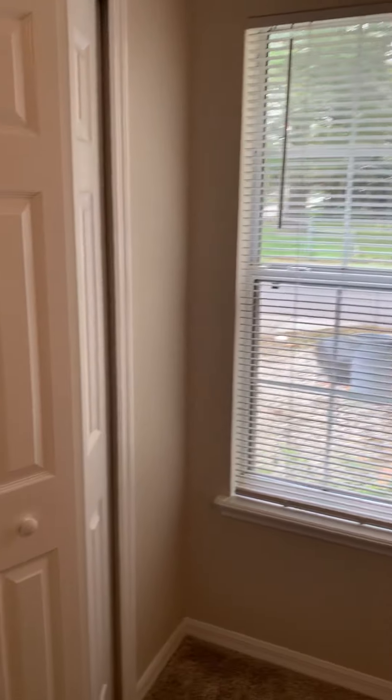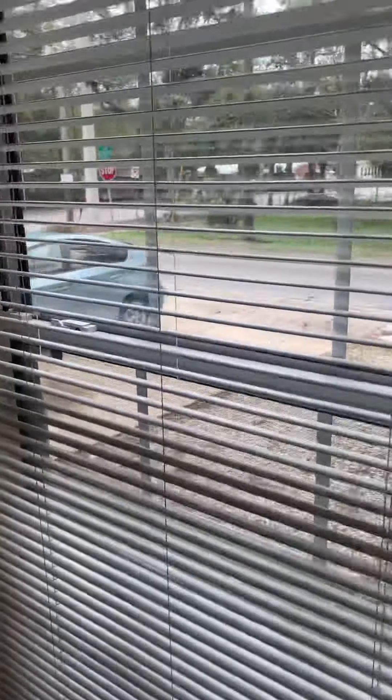Here is the second bedroom. And again, just for reference, there's where you'll be parking.